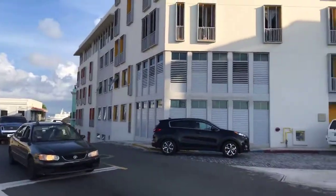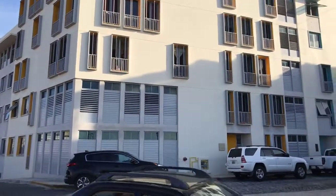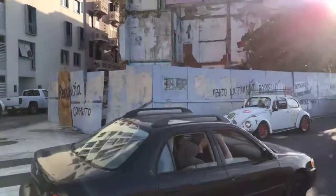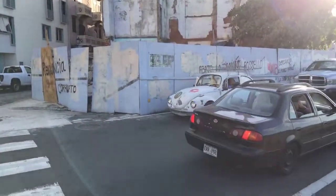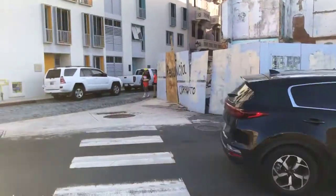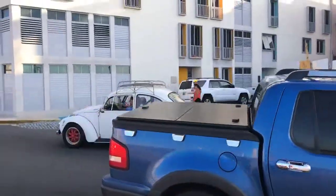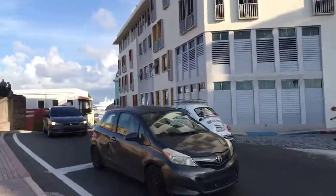I'm actually pretty shocked — there used to be very run-down buildings here when I was much younger. Look at this car — an old Volkswagen. So cool, that is awesome!